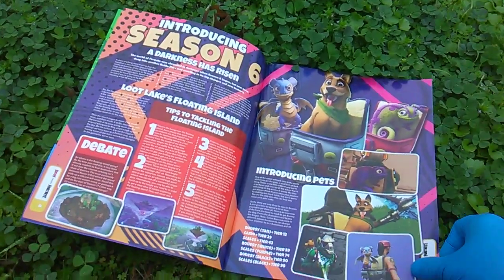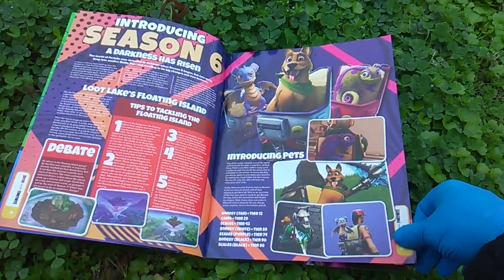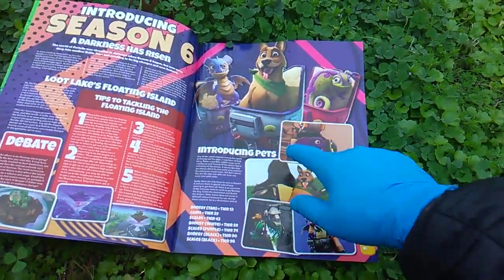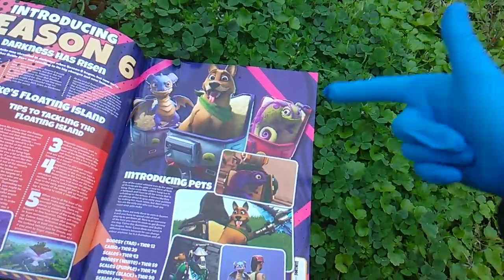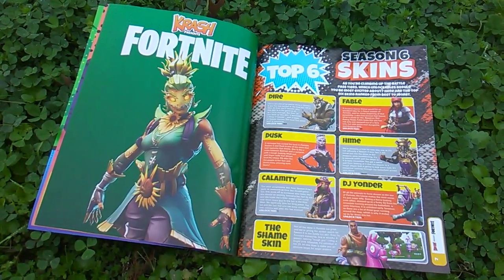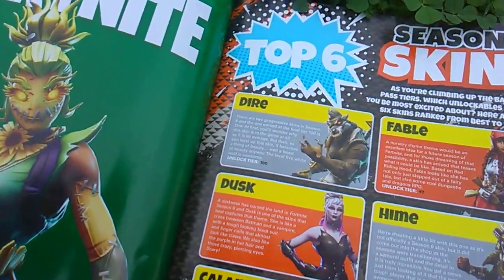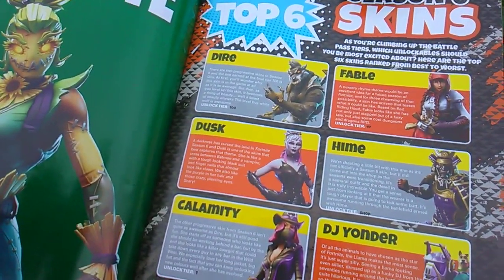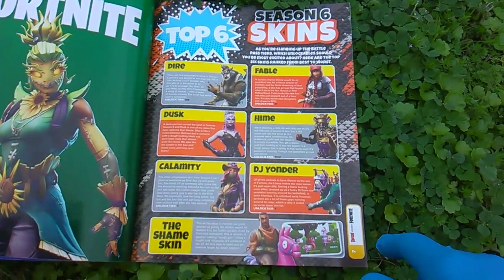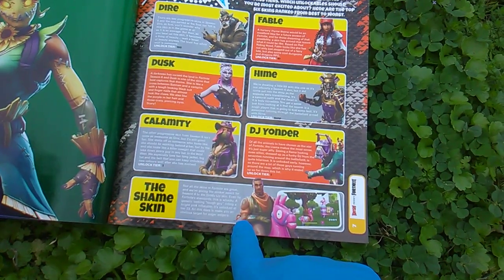Here's skins and weekly challenge guides in the table of contents — but reiterate, 15 posters. Are they gonna live up to that? Season Six, the darkness has risen. Look at these pets — Season Six was the first time you could get pets: a little Spyro analog, a little Scooby-Doo analog, and the chameleon from Rapunzel. Top six Season Six skins: Dire, Fable, Dusk, Heim, Calamity, DJ Yonder. And the stinker award for Season Six goes to the Giddy Up skin.